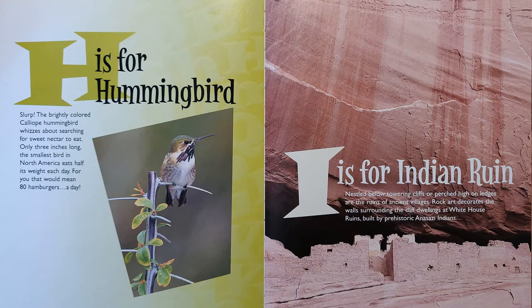I is for Indian Ruin. Nestled below towering cliffs or perched high on ledges are the ruins of ancient villages. Rock art decorates the walls surrounding the cliff dwellings at White House ruins, built by prehistoric Anasazi Indians.